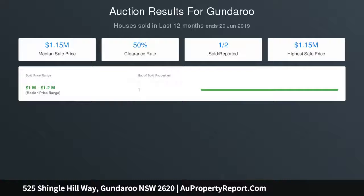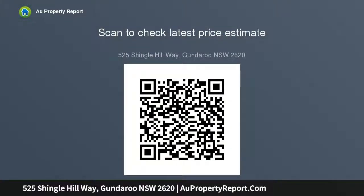The original homestead is still located on the property and is the perfect renovator's delight if you wish, or would suit temporary living with a bit of work whilst you build your dream home. It includes wide verandas both front and rear, three bedrooms, living areas and a kitchen.